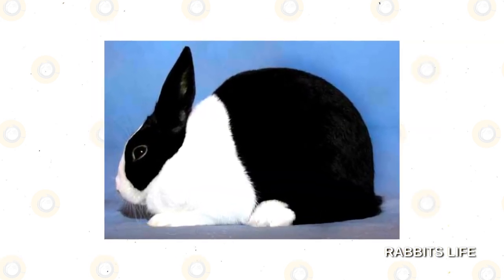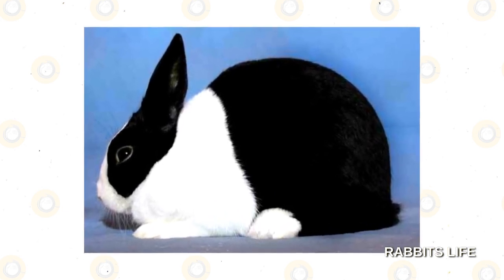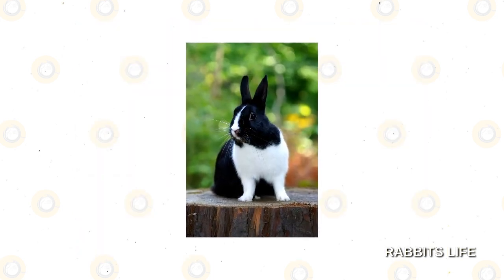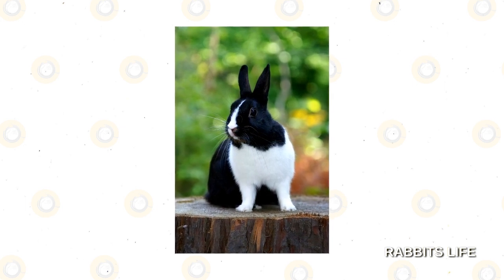Dutch. These small, but not miniature, rabbits are well known for their unique coloration, sometimes referred to simply as Dutch markings. With a white face and matching white saddle, when found with black as their complementary color they can appear to be wearing a mask.